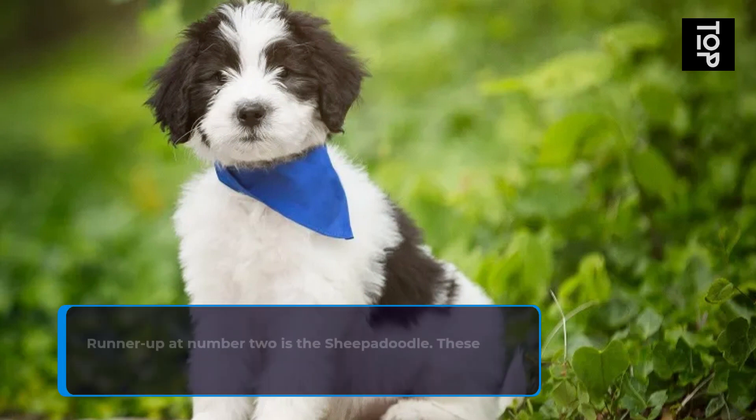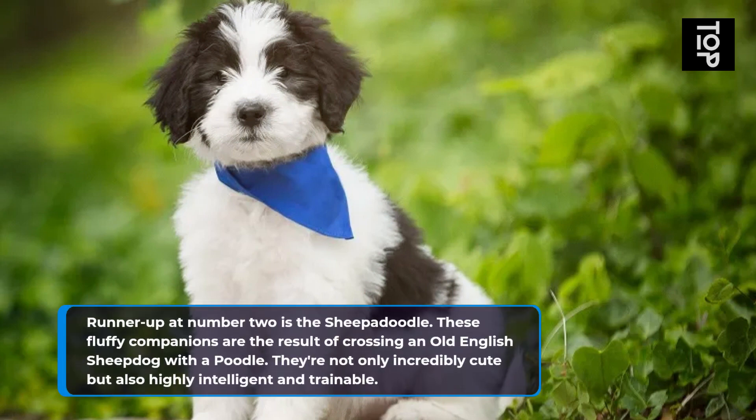Runner-up at number 2 is the Sheepadoodle. These fluffy companions are the result of crossing an Old English Sheepdog with a Poodle. They're not only incredibly cute but also highly intelligent and trainable.